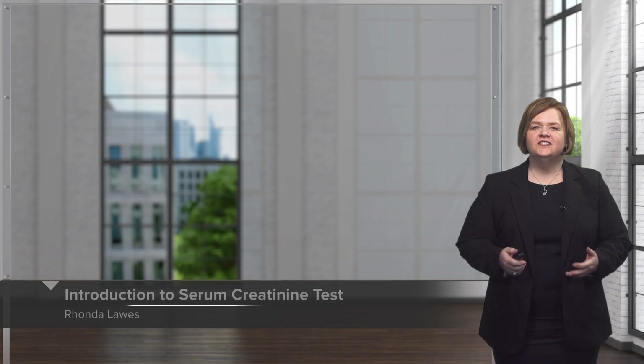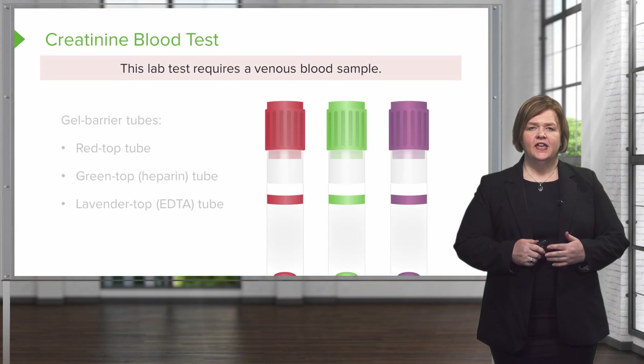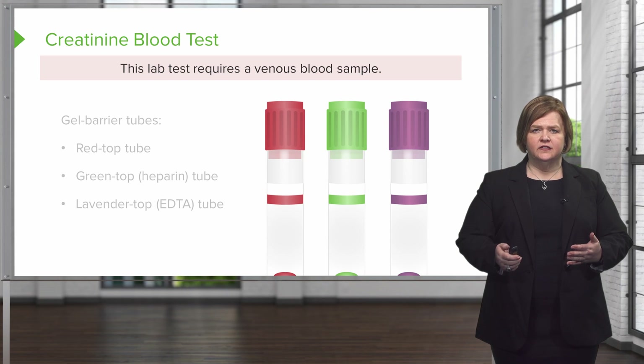Welcome to our series on interpreting lab values. In this one, we're going to give you an introduction to serum creatinine. If you're going to do a serum creatinine blood test, this requires a venous blood sample.